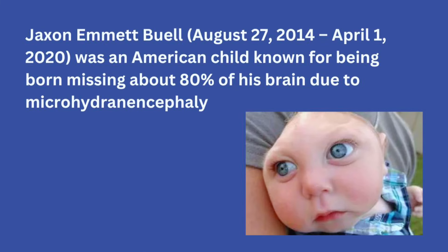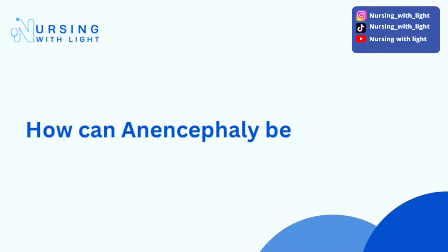Most times they die within one to five months. However, there has been the case of an American child called Jaxon Buell, who passed away at age five. He was born in August 2014 and died in April 2020. He survived with anencephaly for five years, which is one of the longest recorded cases of a child born with anencephaly who actually lived that long.